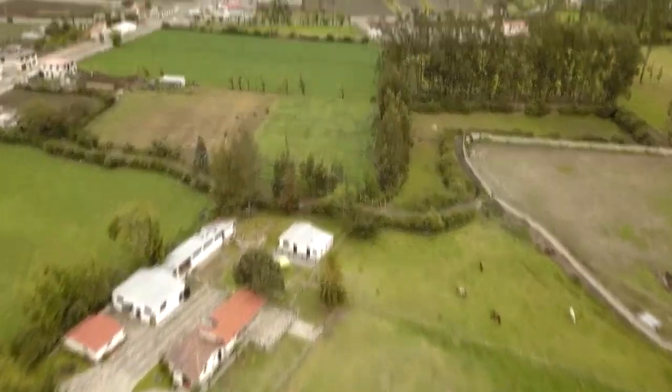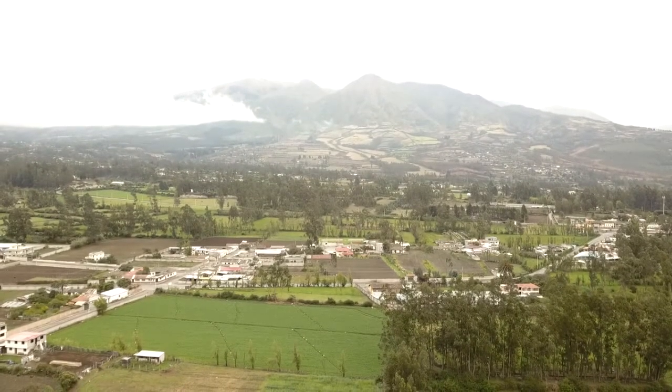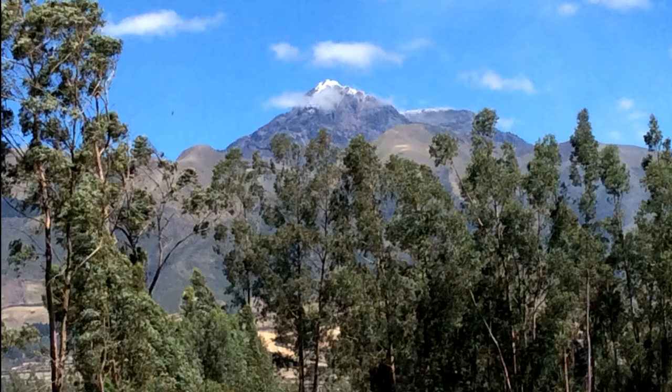A partially cloud-covered Mount Cotacachi drapes the background. On a clear day, the top of the snow-covered Mount Kayambe can be seen. At the front of the property, Mount Imbabura rises over the perimeter trees.